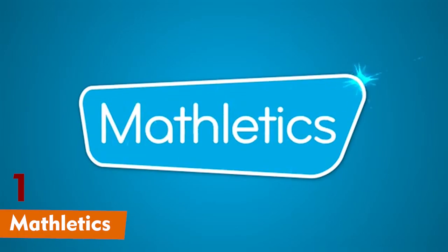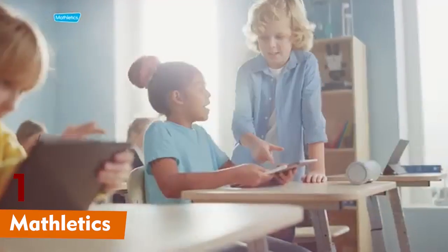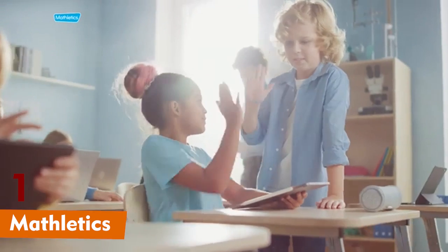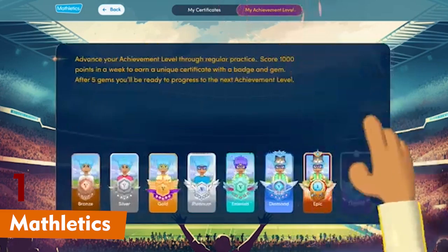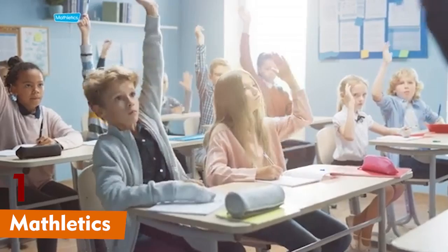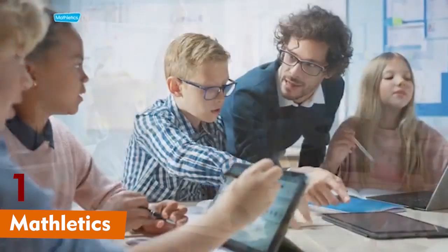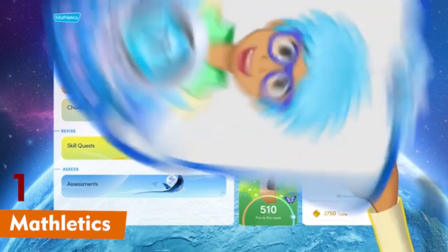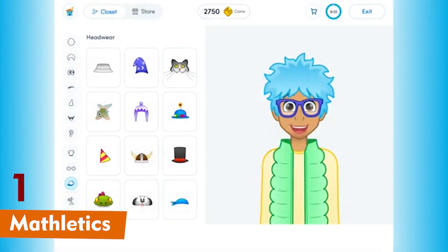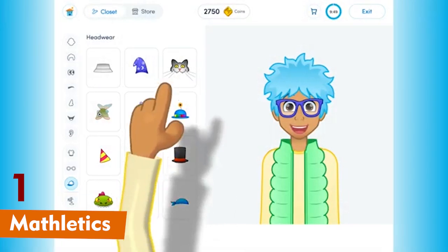And finally, we have Mathletics. This app not only teaches math through engaging games, but also allows kids to compete with other students worldwide. How cool is that? With live challenges and quizzes, Mathletics makes math feel like a global game. It's a fun way to build math skills and teamwork.